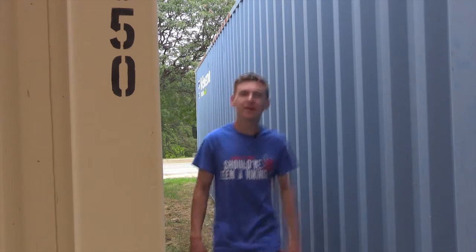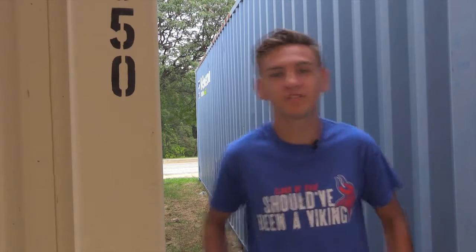Our next segment is produced by Josh Bainey, and it's all about the field trip with Western Tech students to visit Baltimore artists and how to make a career out of artwork.